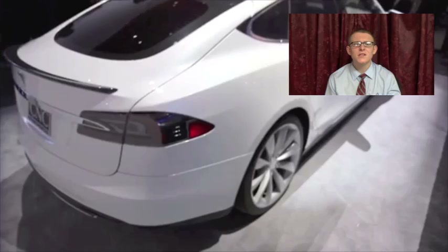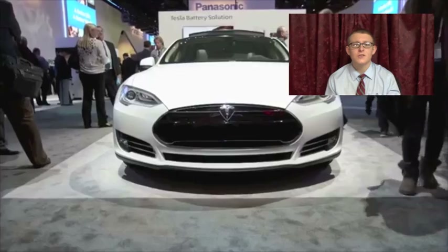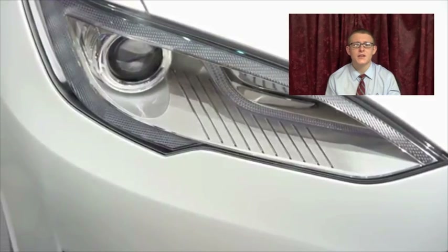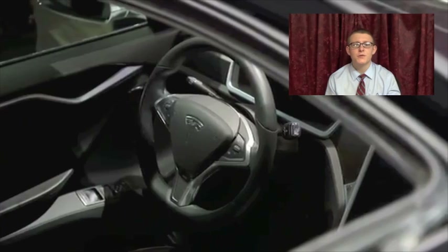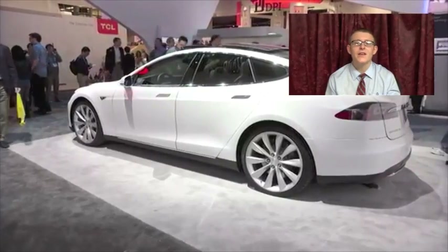Next up as number two, we have the Tesla Model S starting at $57,000. The Tesla Model S sedan is not only a luxury and sports car going 0-60 in 5.5 seconds, but it fits not two, not five, but seven people. Most electric cars go 70, maybe 80 miles on one charge, while the Tesla goes up to 300 miles. And not only are there 54 stations in North America, but the charging stations provide a free charge that takes no longer than 20 minutes. Speaking Earth-friendly, this is great.